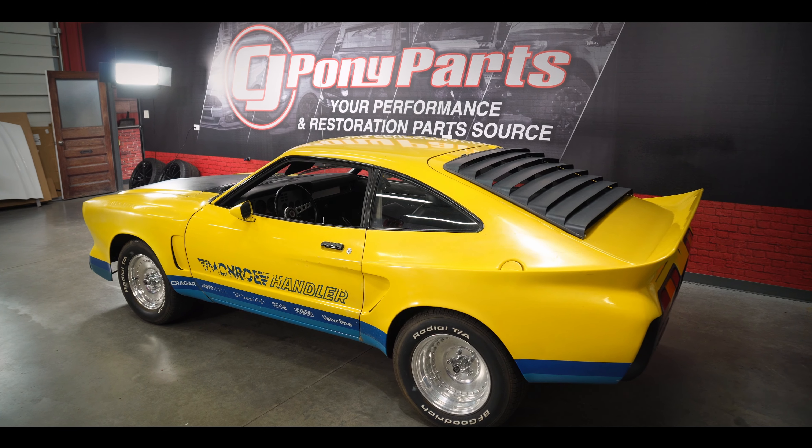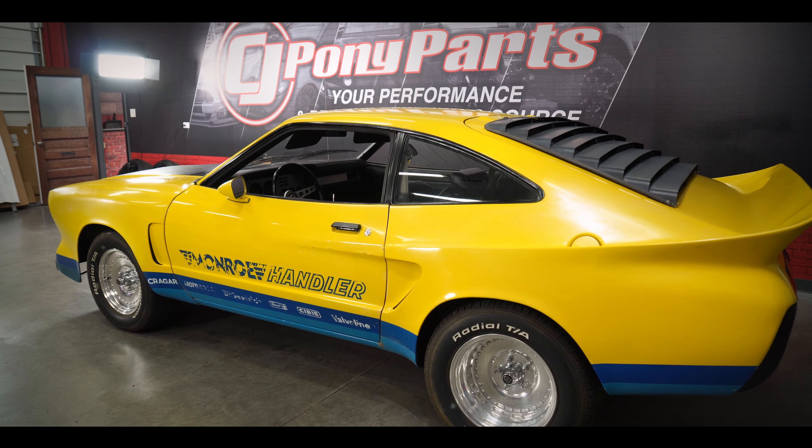Today, we're going to take a look at the rarest special edition Mustang we've ever had here in the studio at CJ Pony Parts.